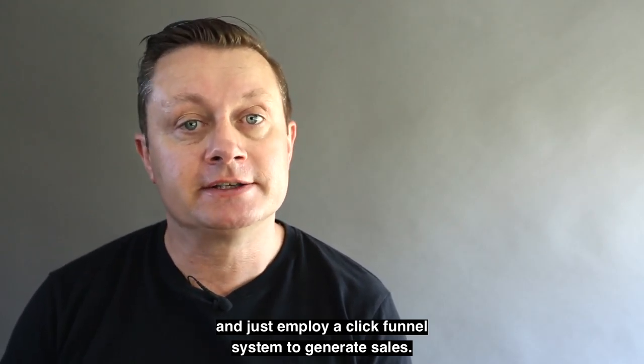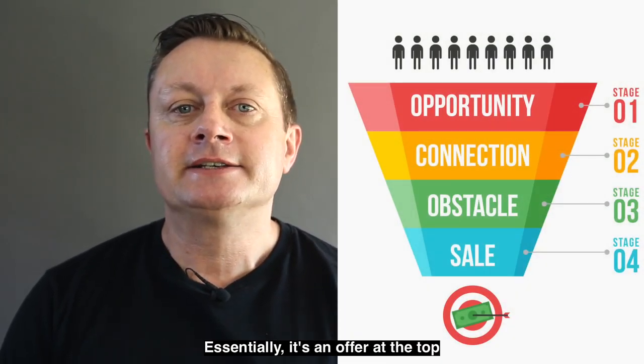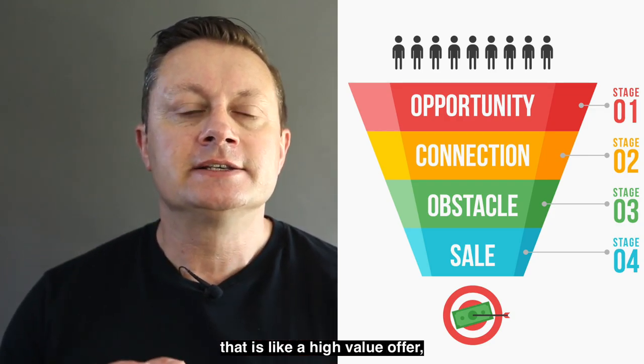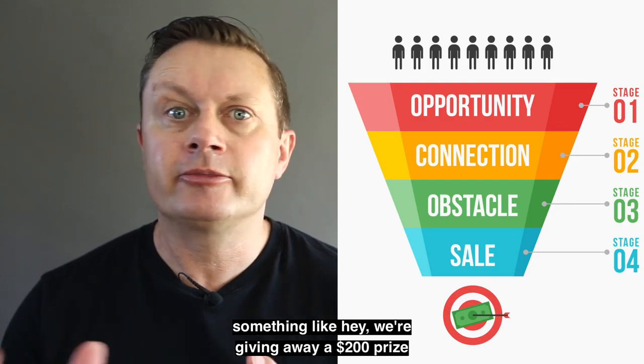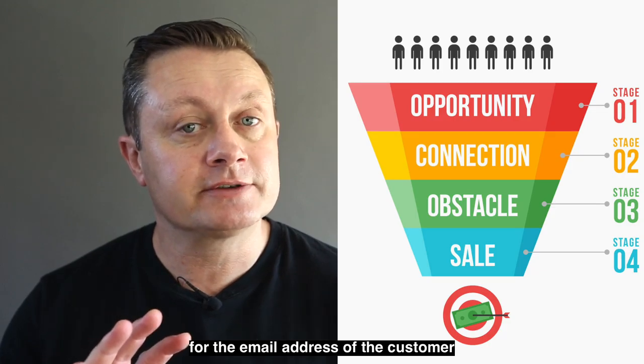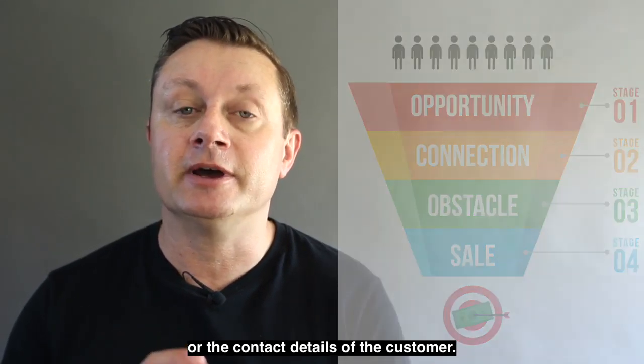Here's a diagram of what a click funnel looks like. Essentially it's an offer at the top — a high value offer, something like 'we're giving away a $200 prize' — and then you exchange that value offer for the email address or contact details of the customer.